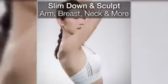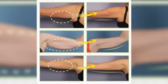Designed with a crescent shape to be perfectly fitted onto the underarm and armpits areas. Strongly adhesive to stay in place overnight when you toss and turn in your sleep.